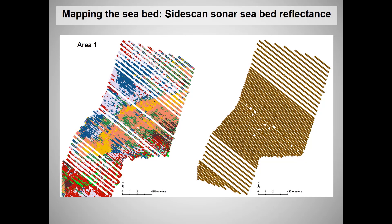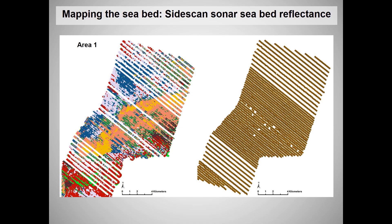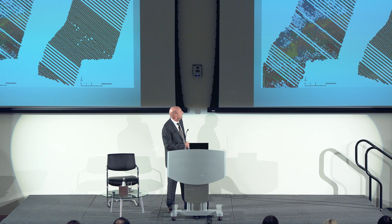By combining side scan sonar data, we can look at reflectance off the seabed — identifying seagrass, rock, silt areas — and get some indication of grain size. Building these up as polygons helps map areas that would otherwise be really quite impossible to understand, including identifying where wrecks might survive and where archaeological deposits might be preserved.